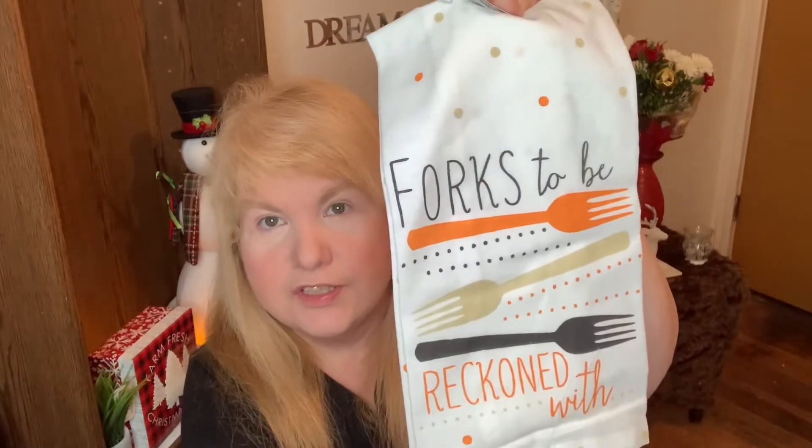I got a couple of dish towels. This one says 'Forks to Reckon With.'